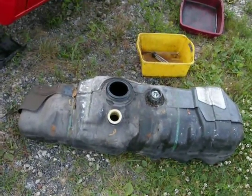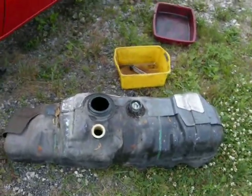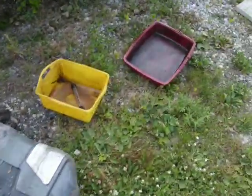I pulled the tank and I'm going to drain this gas out of here and clean the tank. I bought a brand new sending unit and pump for it, and I'm going to show you that in a second.